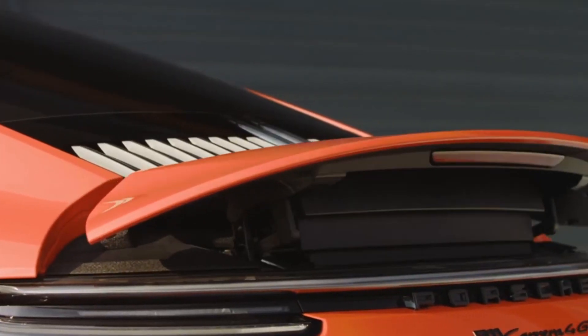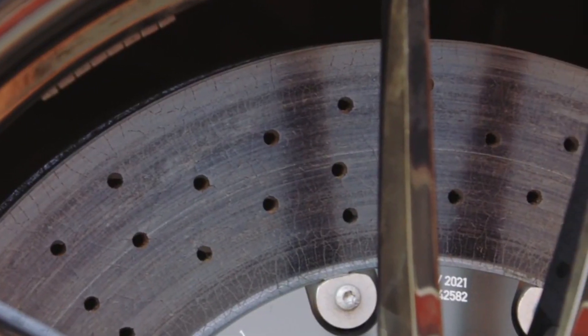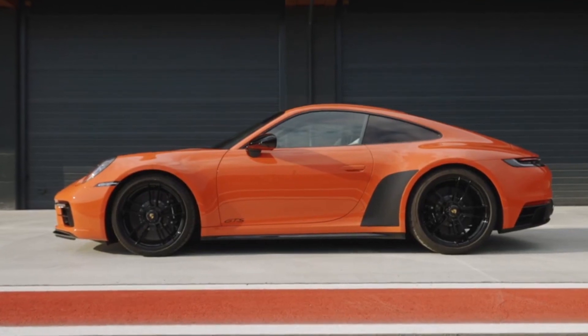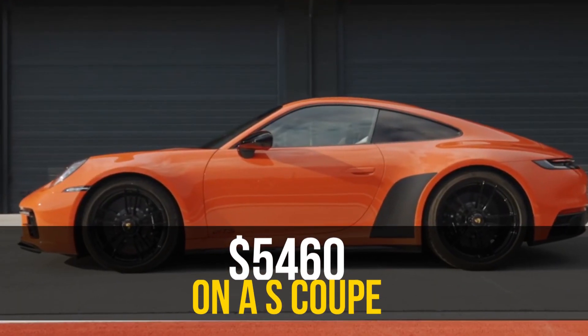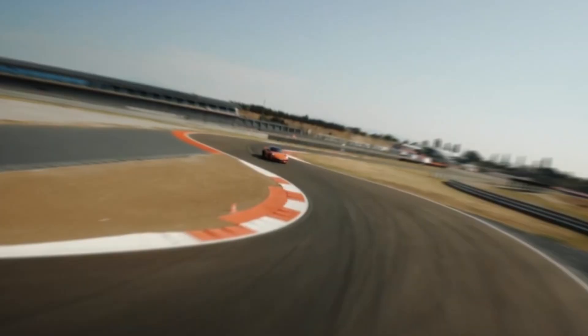Along with the 0.4-inch lower sport suspension (coupe and convertible only), louder sport exhaust, and sport chrono package — launch control, dynamic engine mounts, sport plus mode — that would otherwise cost $5,460 on an S coupe. Plus, there's blacked-out front and rear fascias and suede-like interior trim.